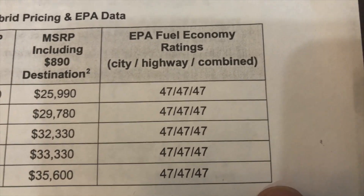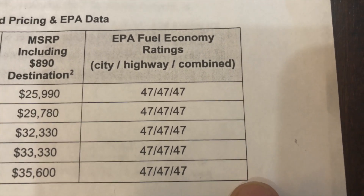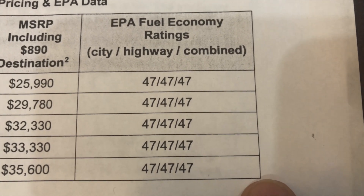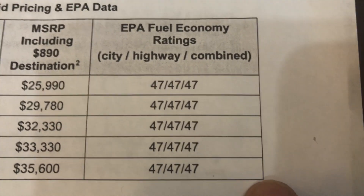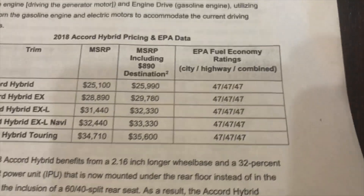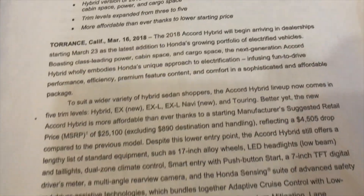EPA in the city is 47 MPG. EPA on the highway is 47 MPG. So if anybody can guess what the combination gas mileage is going to be — that's right, 47 MPG. So that is the gist of the information that is out right now on the Accord Hybrid.